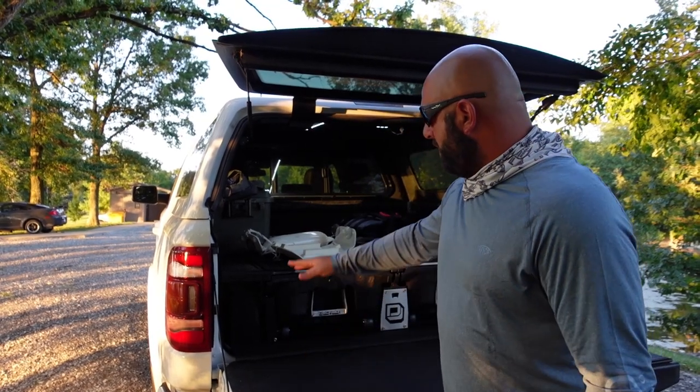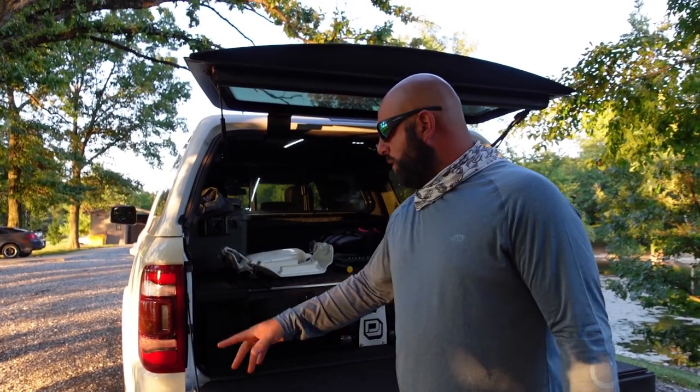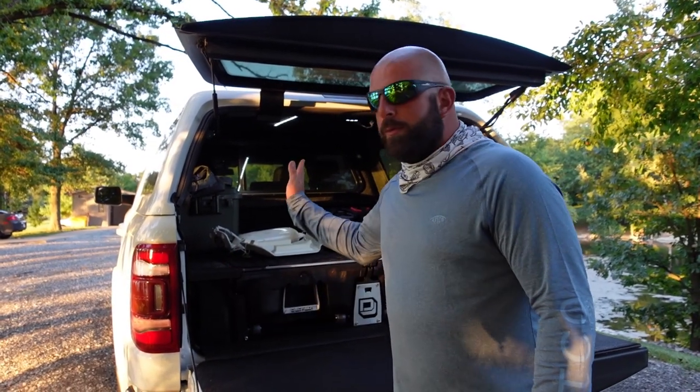One problem I ran into with installing the deck system with the bed rug involves the bolts they give you. It's kind of like a hook threaded on one end — you run it through your tie-downs on your truck, and that bolt then comes through these ammo cans here and you just put a nut on there. The bolts they give you are just long enough to make it through the ammo can and put the nut on.